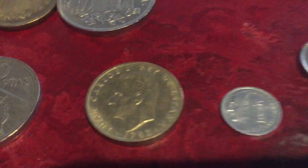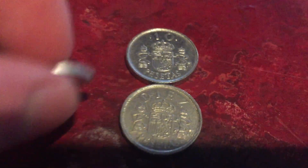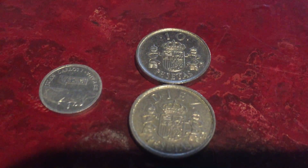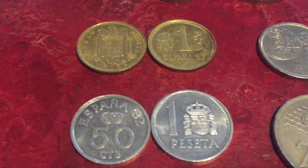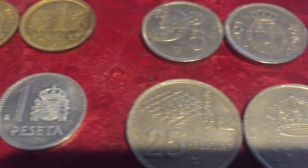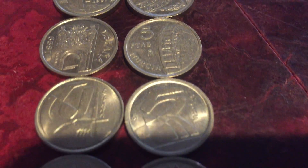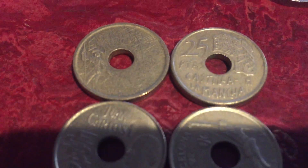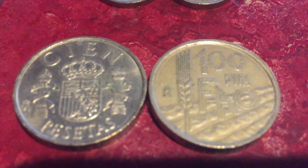A lot of the later ones have Juan Carlos on the front. There's a very small one peseta coin — I like how it has a '1' and then it says 'peseta' inside the one, that's neat. Ten pesetas coins, and some more coins from Juan Carlos's reign: a variety of five peseta coins, some 25 peseta coins, 50 pesetas coins, and 100 pesetas coins.